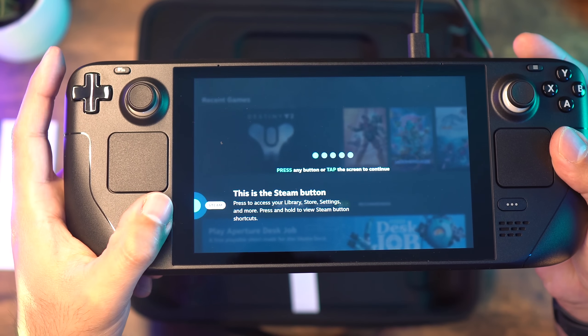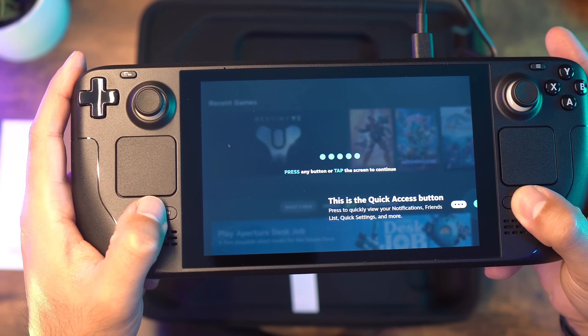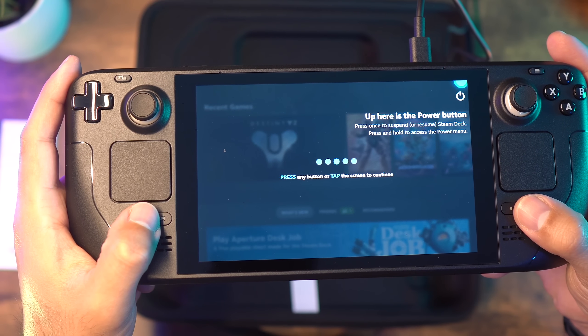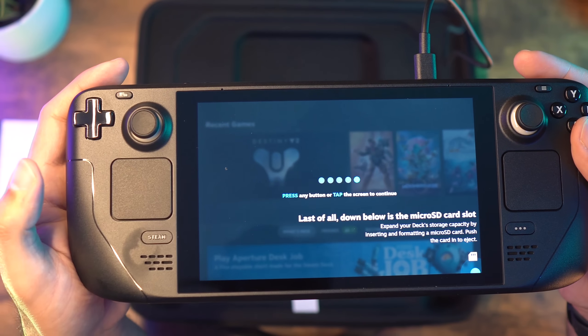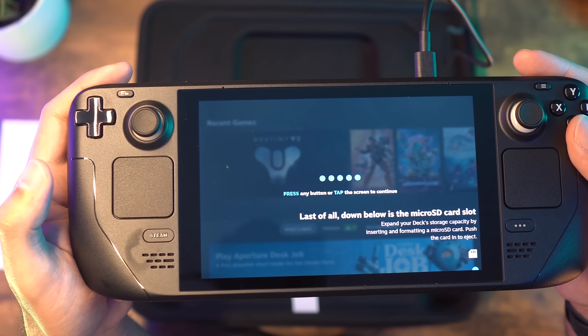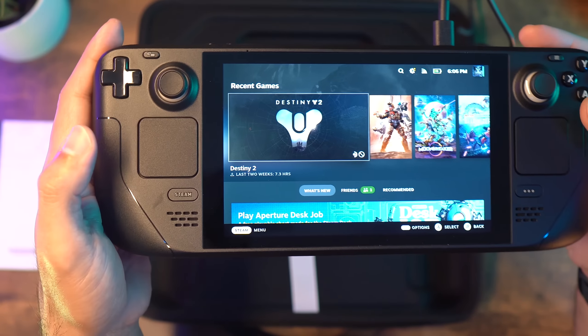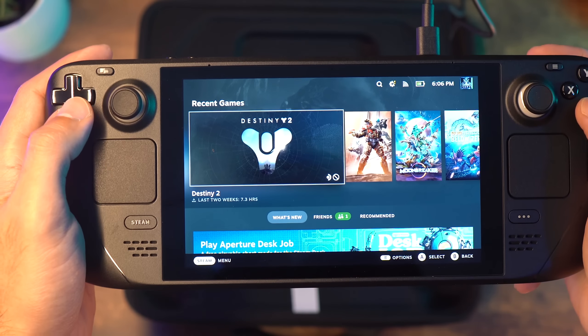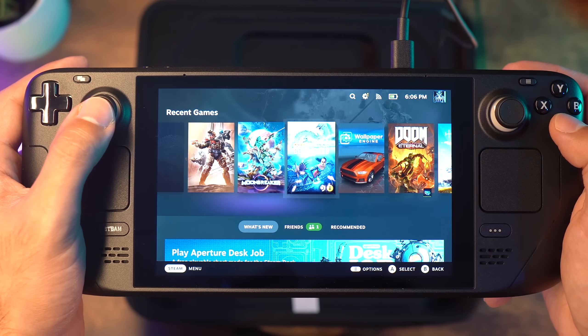My first impression is that this thing is incredible. The quality of the product that Valve has brought to market is truly a thing of beauty. Between the tech specs, overall aesthetics, customization, and options this delivers, I almost can't believe this product is out there — but I'm sure glad it is. If you want more detailed explanations, keep watching the video.